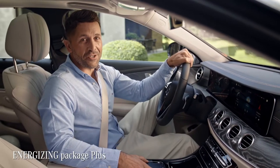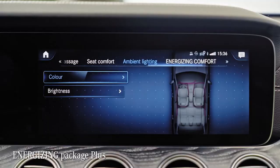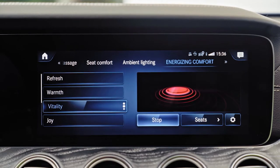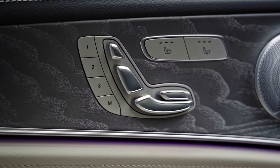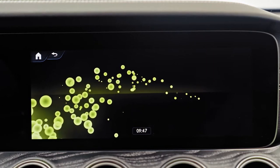Before we hit the road, I want to show you a unique bundle for feeling well and relaxed at any point in your drive. This Energizing Package Plus can suggest different wellbeing programs for the driver. Those programs combine, for example, music, massage, and center display visuals in order to relax or vitalize you.